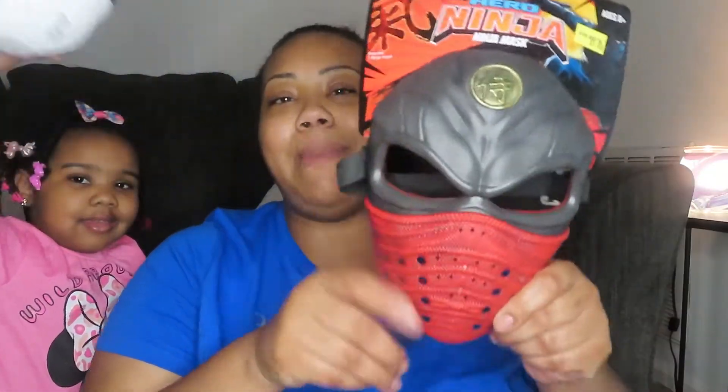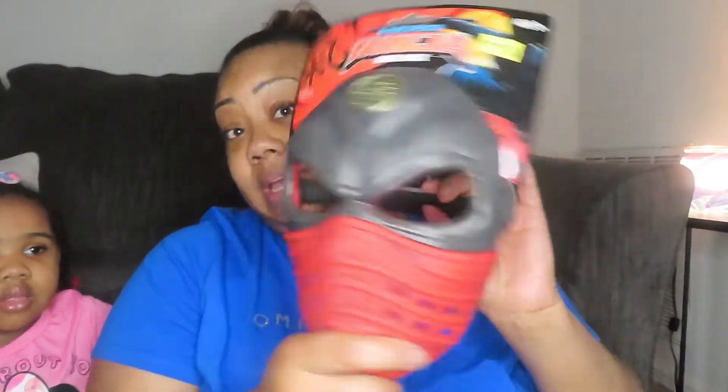Let's go ahead and get straight into the haul. Kyla wants to show you guys what she got — she got a little soccer ball. And then her brother Kavion got a mask — he loves masks. This is a ninja mask for five dollars, so this is his thing. Okay, you guys can go play.